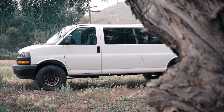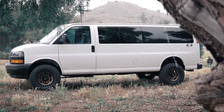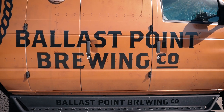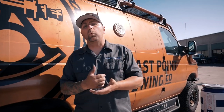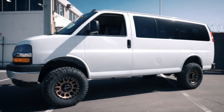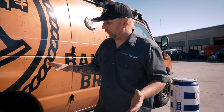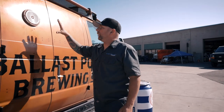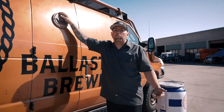We've been doing a lot more of these 312 wheels — this is another set of Method Race Wheels, the 312 wheel. We first did this on one of our Chevy four-wheel drive conversions, I'll throw up a card so you can check out that video. These not only look good on this awesome rust-gold color, but we did them on a white van and it looked killer too. We've seen the bronze wheels on a lot of white vans and it looks really good.